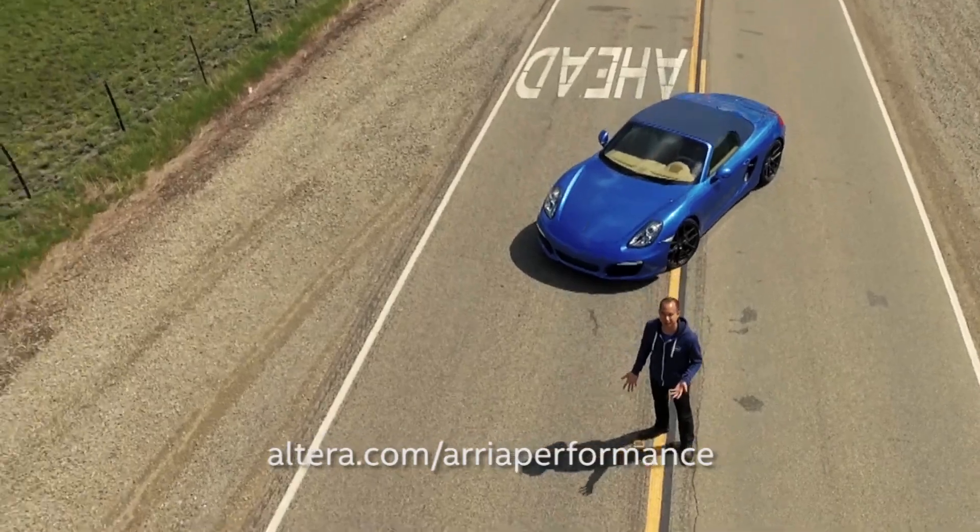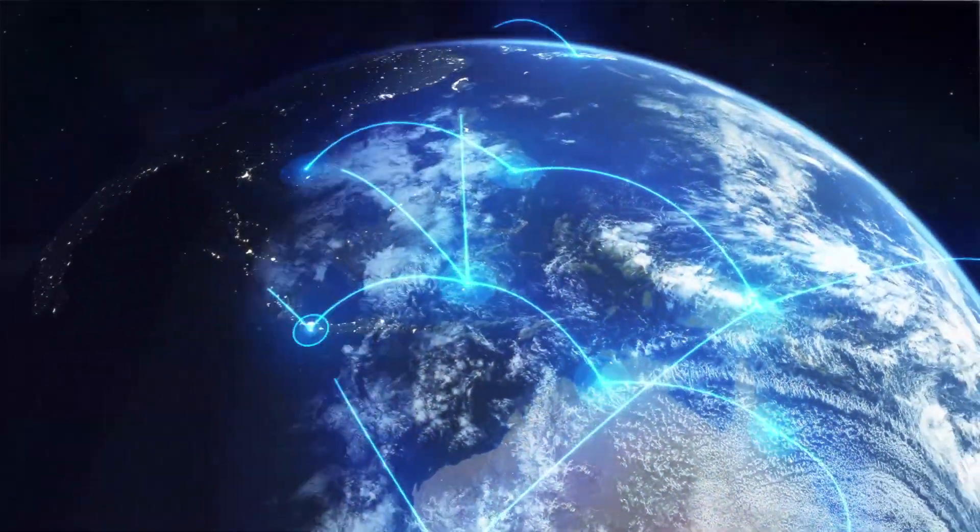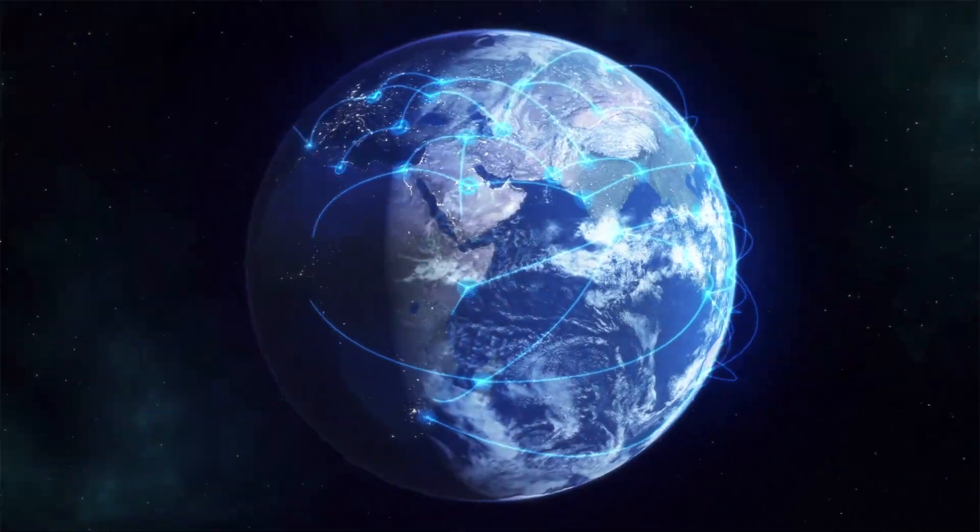Download our white paper that has all the facts, and see how Intel FPGAs can help solve your challenges in the era of big data.